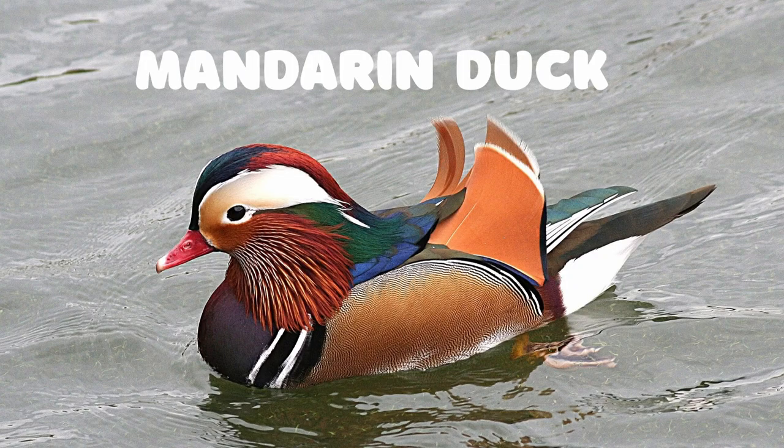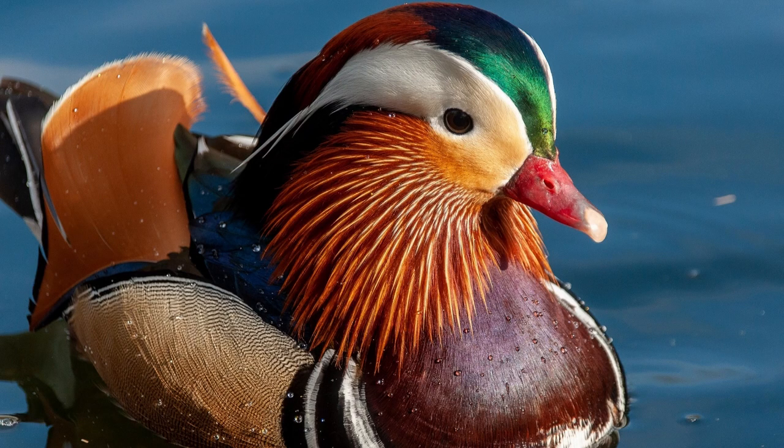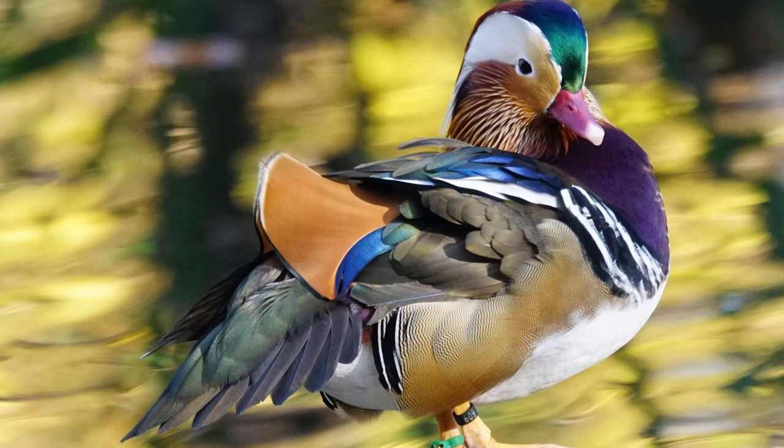The Mandarin Duck is a species of perching duck native to East Asia. It is easily recognizable by its vibrant colors and distinctive markings. The male Mandarin Duck has a red bill, white cheeks, and a multicolored plumage with patches of red, purple, green, blue, and black.